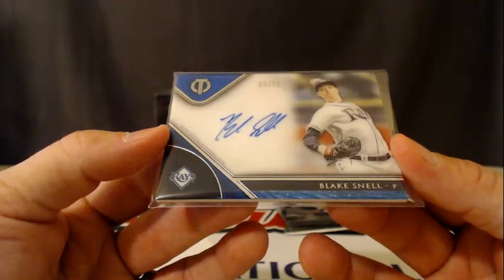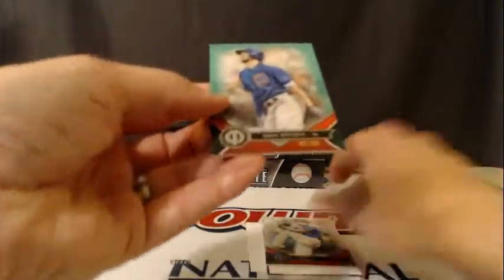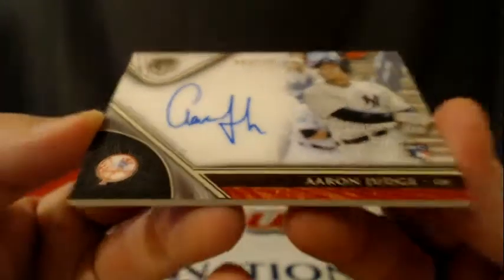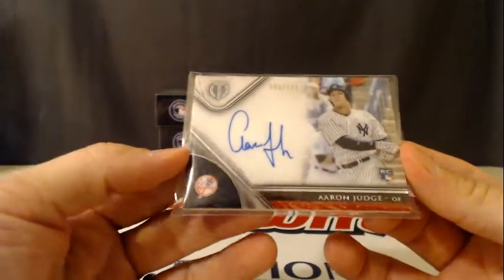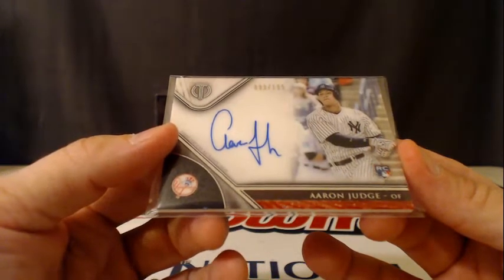Carl Yastrzemski, Jim Palmer, and the autograph is a Blake Snell, numbered to 275 for the Tampa Bay Rays. And the last pack — we got a numbered base, 42/99, Chris Bryant for the Cubs, Jake Arrieta for the Cubs, and an Aaron Judge rookie autograph numbered to 299. Not bad for the Yankees — it's a nice one. 83 of 199. Here comes the Judge — the court's in session.